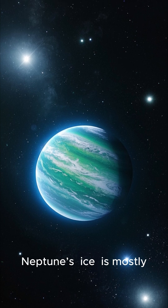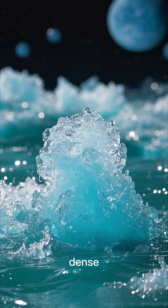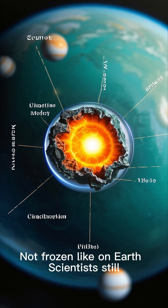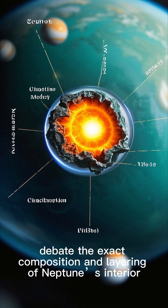The ice giant core mystery: despite being called an ice giant, Neptune's ice is mostly water, ammonia, and methane. These substances are in a hot, dense, slushy state — between gas and solid — not frozen like on Earth. Scientists still debate the exact composition and layering of Neptune's interior.